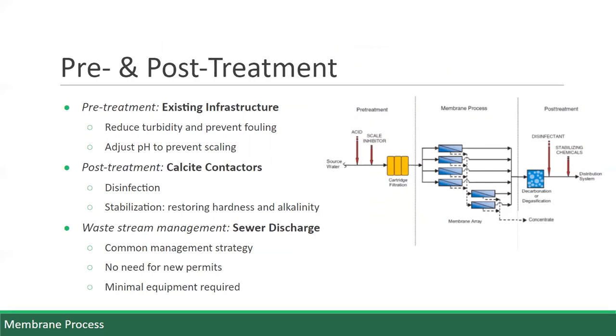To successfully incorporate nanofiltration, proper pre- and post-treatment is necessary. The right pre-treatment will remove particulates to reduce turbidity to a target of 0.3 NTUs and prevent biofouling. Proper pH adjustment is also necessary to prevent scaling of the membranes. After nanofiltration, post-treatment is necessary to disinfect and stabilize water. Disinfection is something all municipal water must go through, so Auburn already has a system in place. We focused on stabilization, which is the process of making water less corrosive. Nanofiltration removes important ions like calcium and bicarbonate, and this reduces the hardness, the alkalinity, and the pH, making the stream corrosive. We also considered waste stream management.